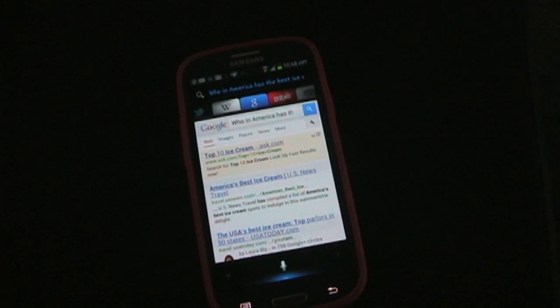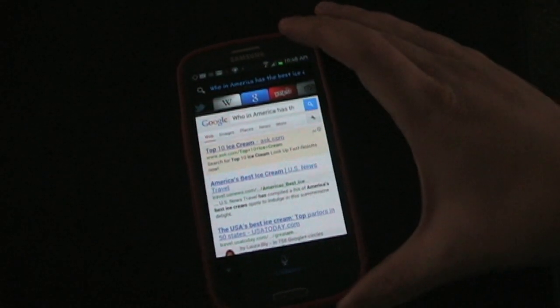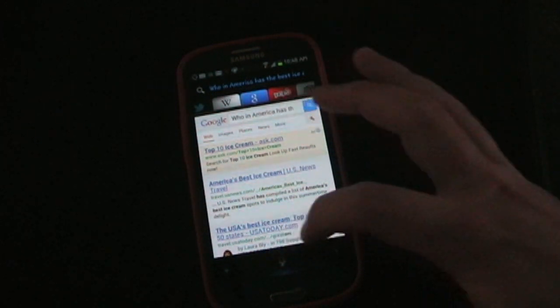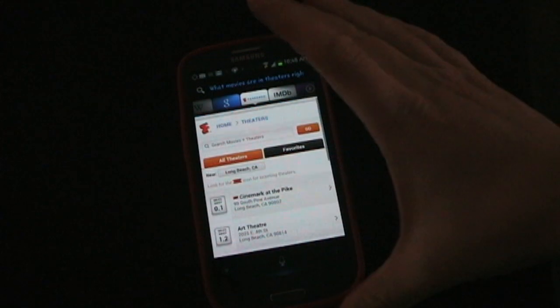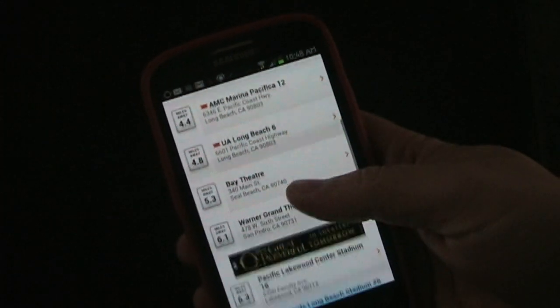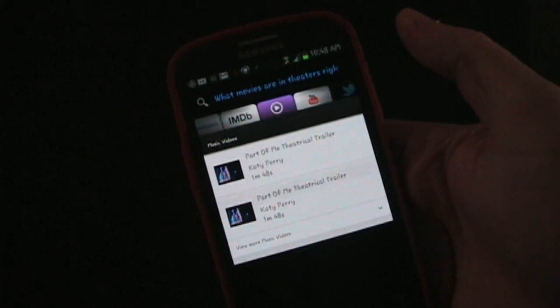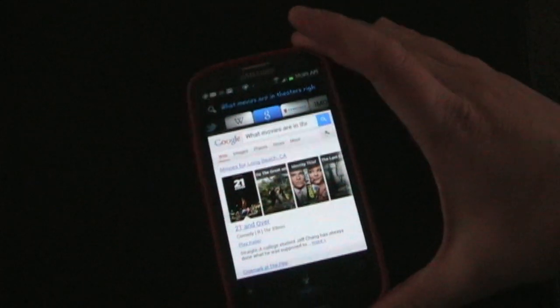Let's do this. What movies are in theaters right now? Sometimes I will say the speech recognition doesn't work right — I think they'd be better off if they just used Google speech recognition because it always works, but they use their own. And here you go — with the movie theaters that are in your area. You can hop over to IMDB, music videos, YouTube, Twitter, Wikipedia, and Google of course. Really great for looking up that kind of information.